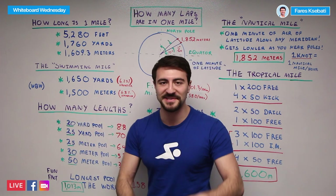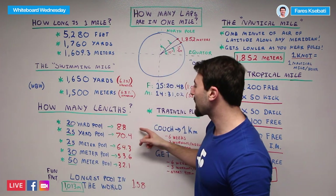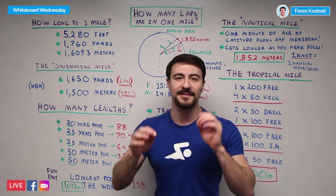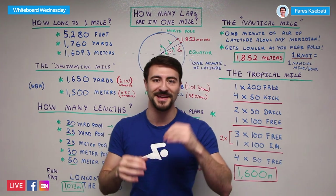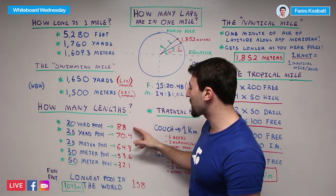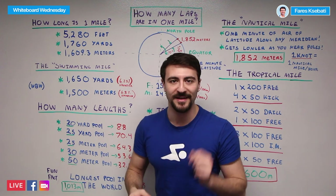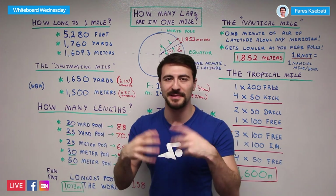So how many lengths is it to do one mile? That is the question. If you're in a 20-yard pool — and these are actually pretty common in the United States — it'll take you 88 lengths. Now, the difference between a length and a lap: the title of the video says 'lap,' but a lap equals two lengths. So if you're talking about laps, it would be 44 laps to equal one mile in a 20-yard pool.